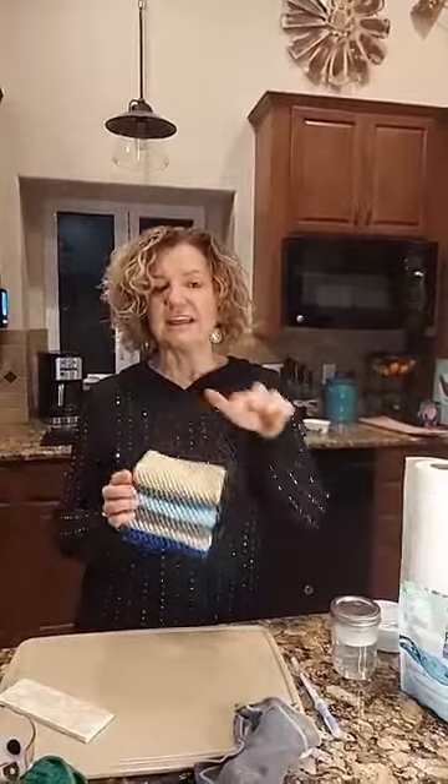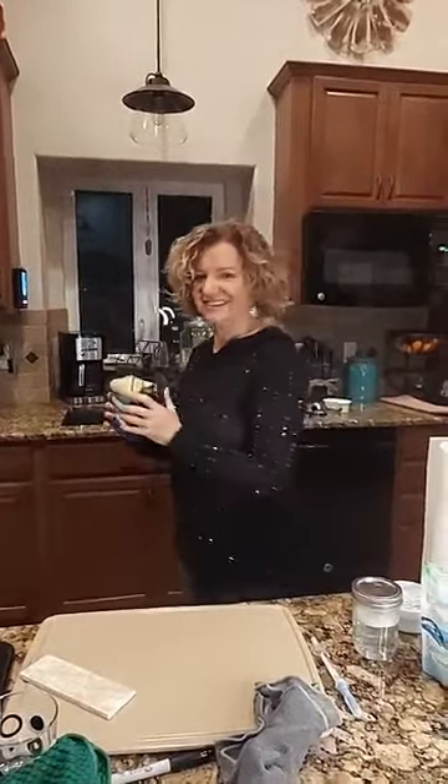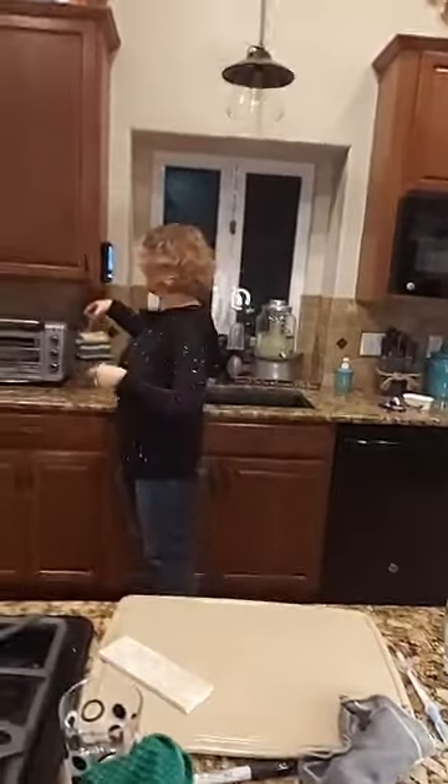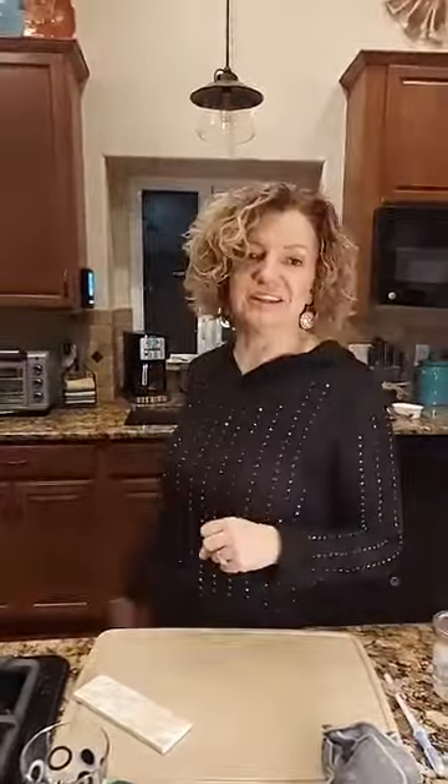These are our counter cloths in the box set. The hardest thing about transitioning is training your family. This is where we used to keep our paper towels and now I keep my counter cloths. It takes a little bit but your family will get used to it. And look how cute — I love it.